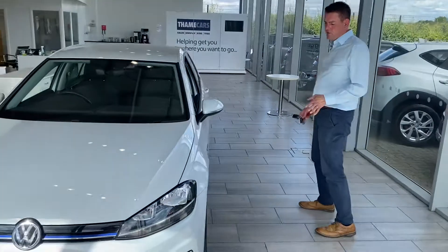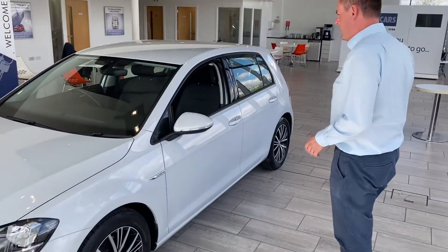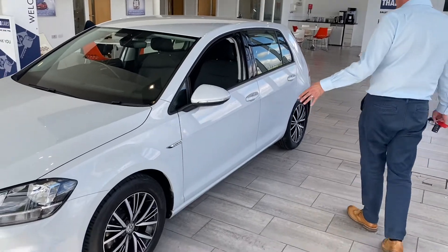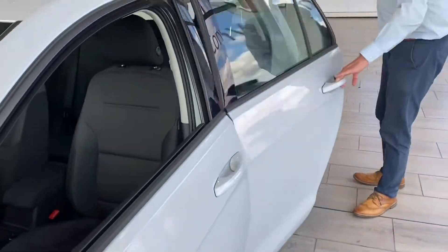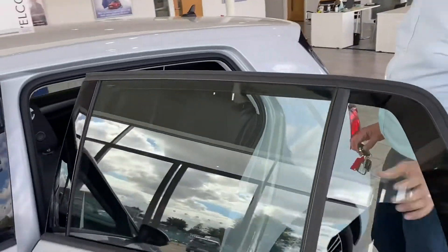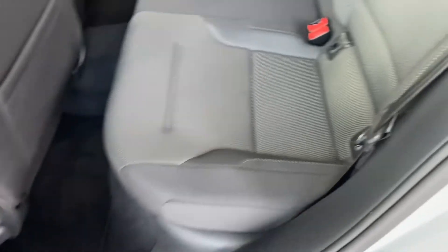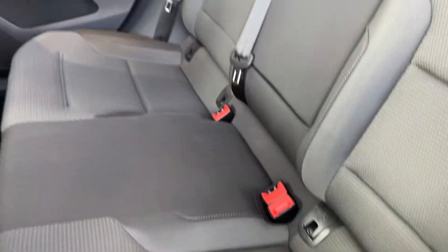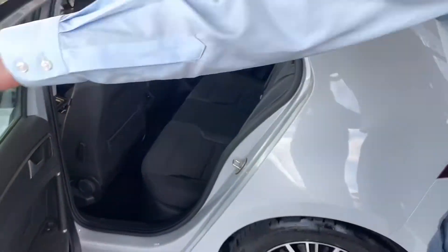This one's really low mileage for 2019. It's got power folding mirrors, nice power wheels, and darkened rear glass. Lovely condition throughout, with unmarked seats. We've got three-point seatbelts, light effects if you need them for the child seats, and electric windows all round. A nice spacious family car.